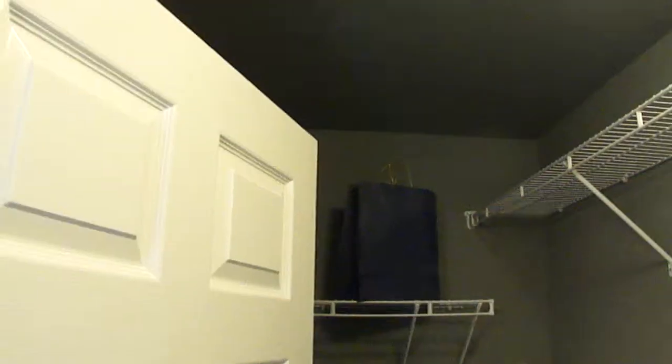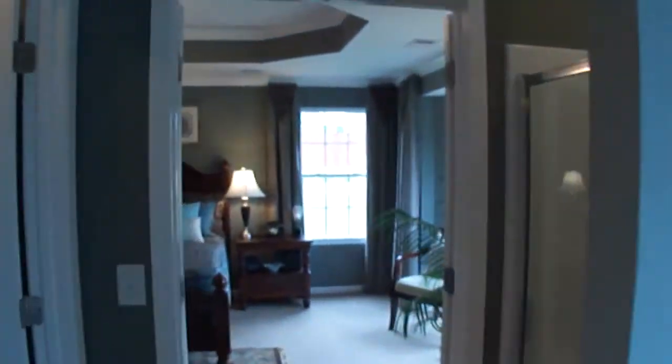Separate tub and shower. We can get a tub with jets if we want. Closet — not as big as some we've seen.